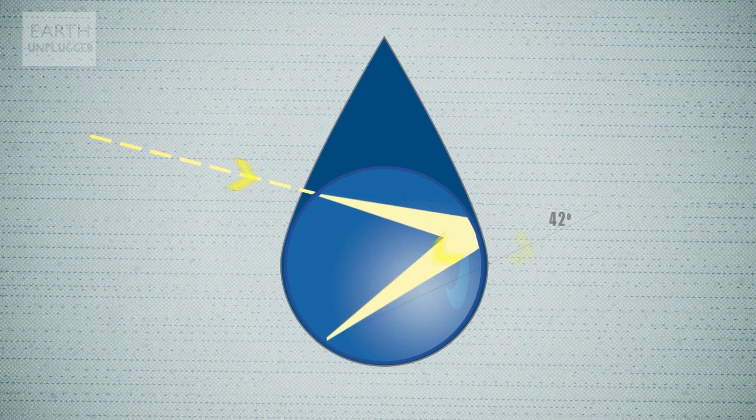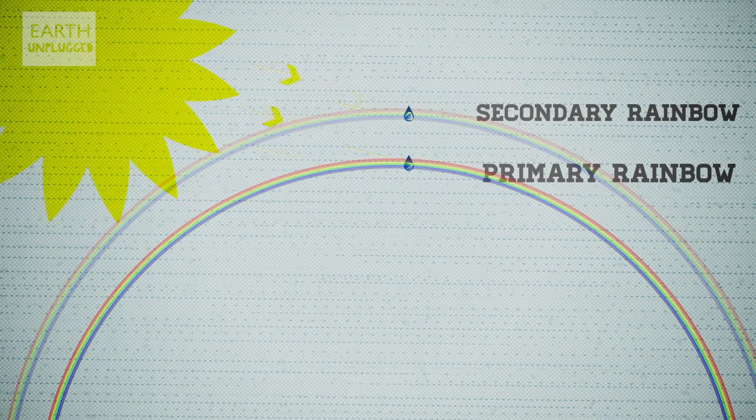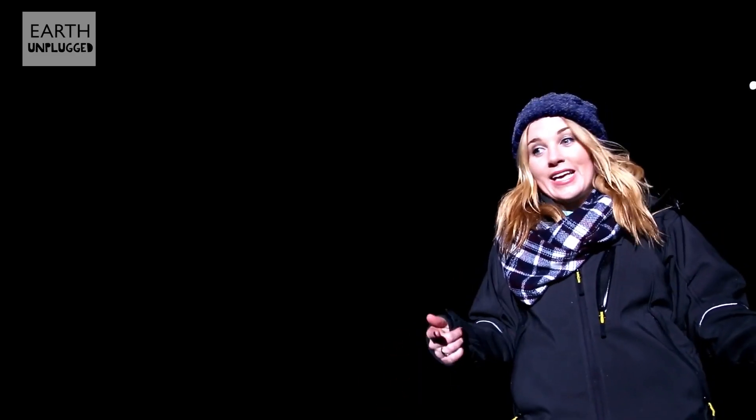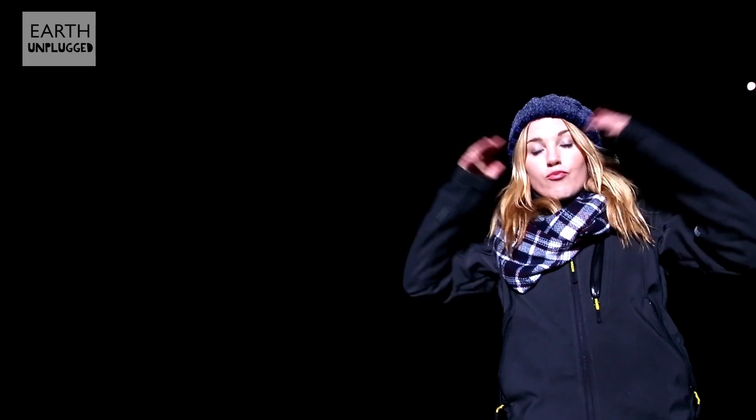This is because a second rainbow is made up of light that reflects twice inside each raindrop. And some light is lost during the two reflections. As a result, you can only see a secondary rainbow when the surrounding clouds are dark enough to provide contrast.